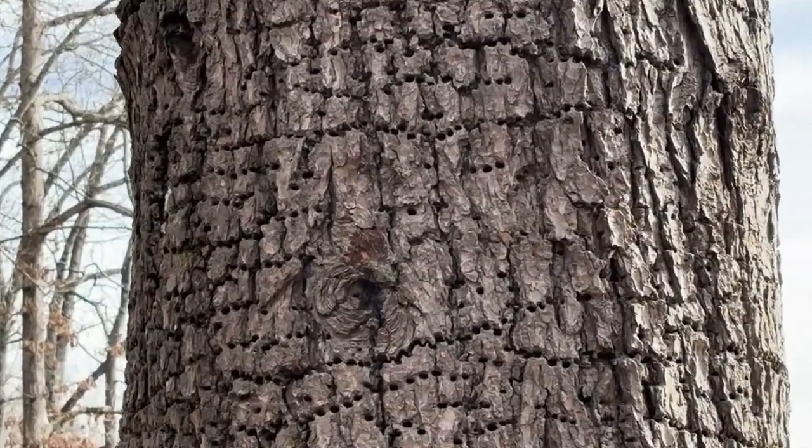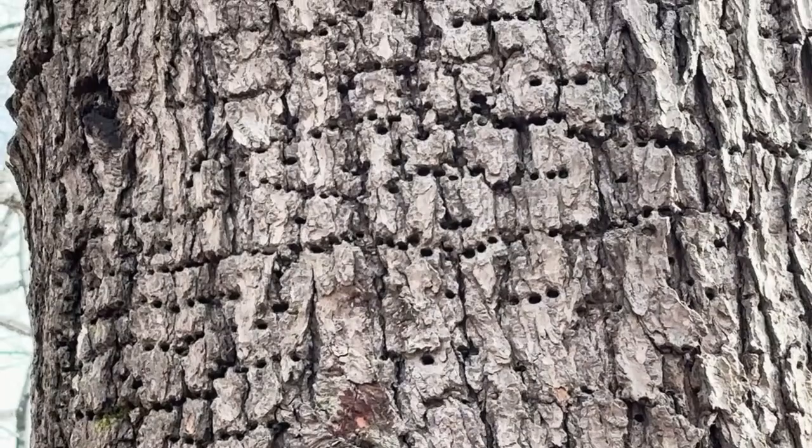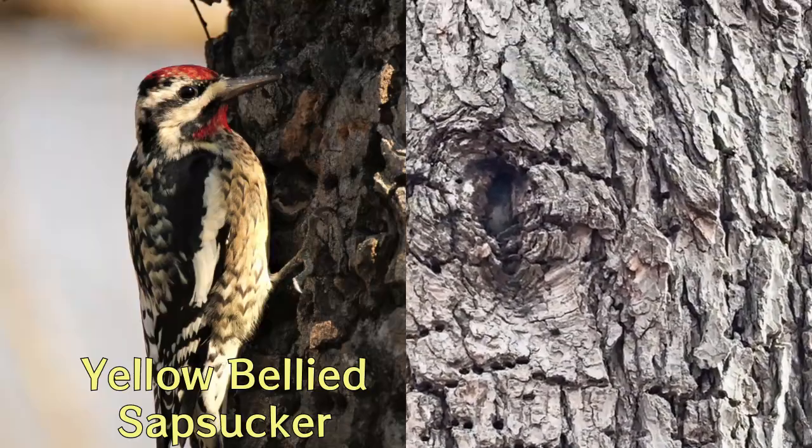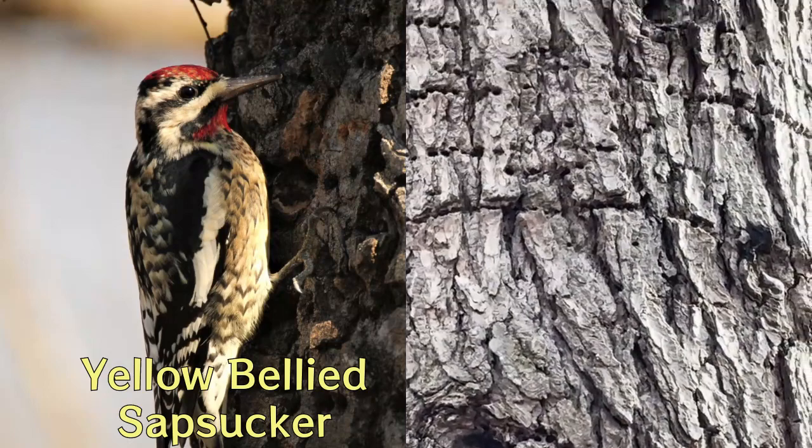They're made by a bird in the woodpecker family. It's called the yellow-bellied sapsucker, and this bird puts these rows of holes in a tree. This one happens to be an eastern hemlock.